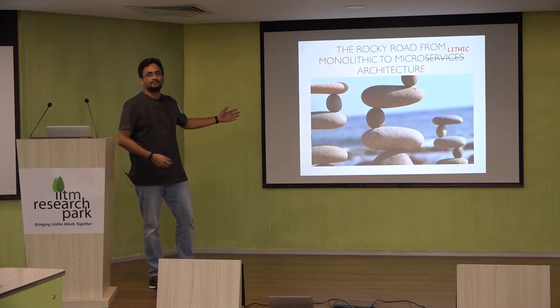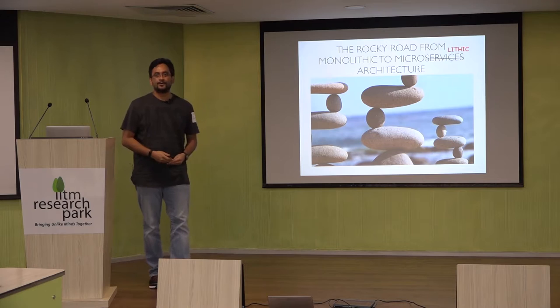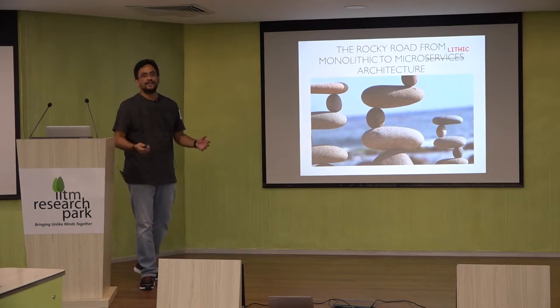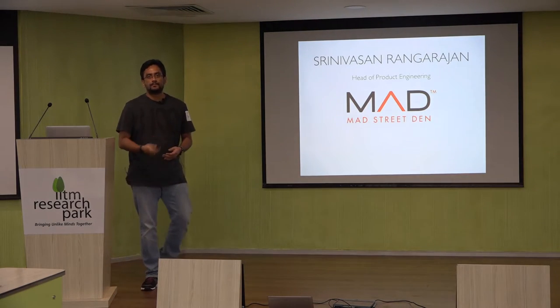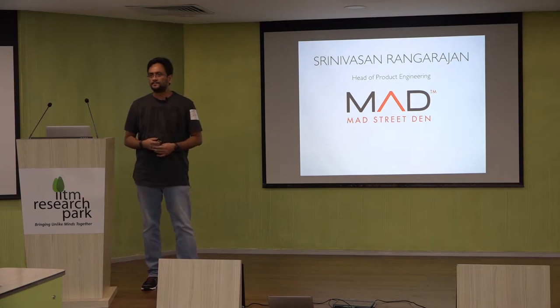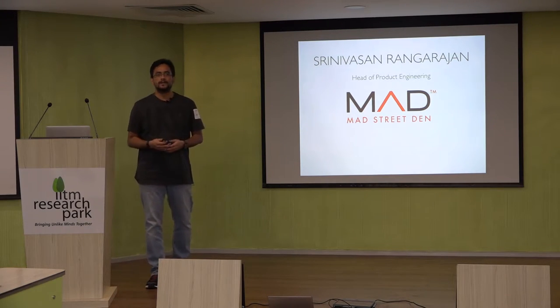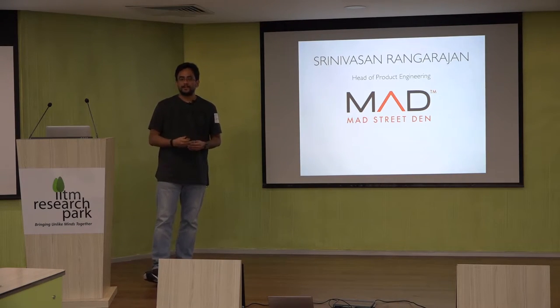What we ended up supporting was multiple microliths, if you want to call it. The journey and lessons that we learned is the crux of this talk. I head the product engineering team at Madstreet Den. We are an artificial intelligence and computer vision startup. We build a suite of products for the retail industry.